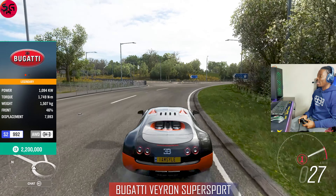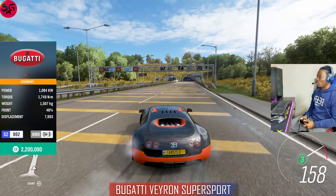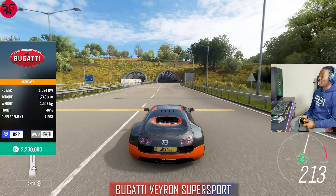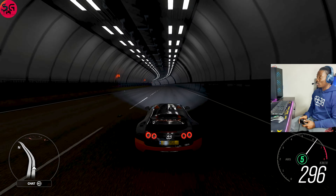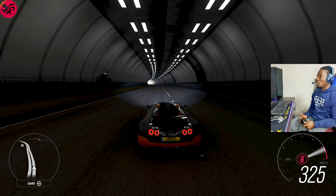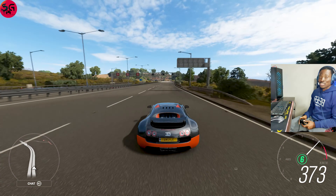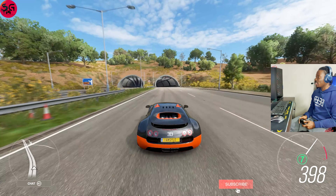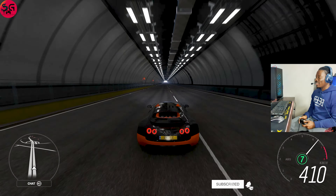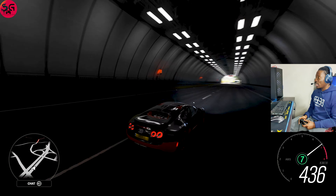This is the Veyron Super Sport looking all glamorous — we are jumping straight into it. With the Bugatti we are getting power that is significantly higher; I believe this is coming with 1094 kilowatts. This is no slouch — it's very powerful. We're already on sixth gear, seventh gear, and the control and handling are excellent.